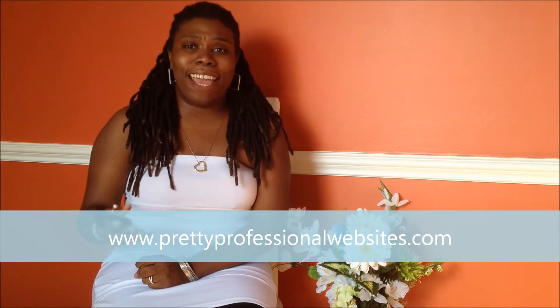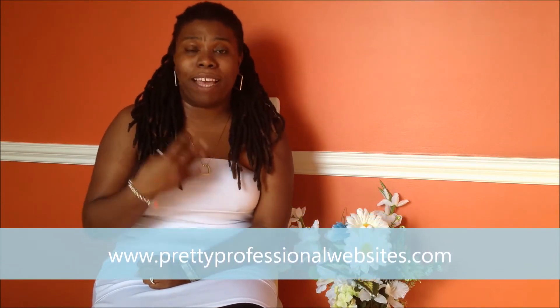At prettyprofessionalwebsites.com, all day, every day, I'm working with my clients helping them develop their websites and blogs. Back in the day, building a website was really expensive — $3,000, $5,000 — for the most part because web designers like myself were building these websites from scratch, and every website needed something completely different.